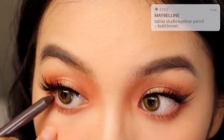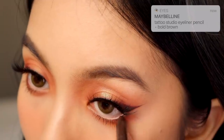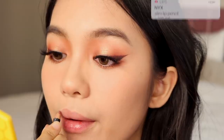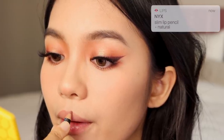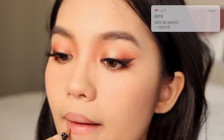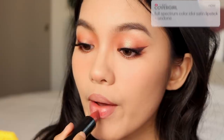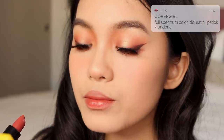I'm lining my outer waterline with the Maybelline Gel Pencil Liner. Moving on to lips, I'm using my favorite lip pencil of all time — the NYX Slim Lip Pencil in the shade Natural. For lipstick, I'm using Covergirl's Full Spectrum Lipstick in Undone, which is a really pretty deep nude shade.